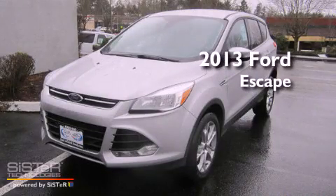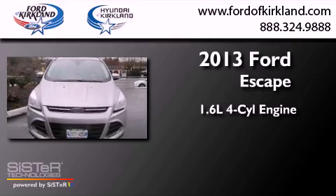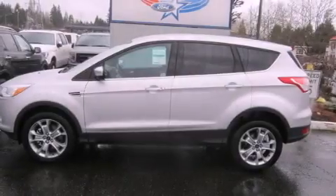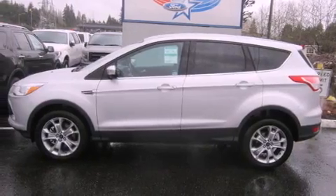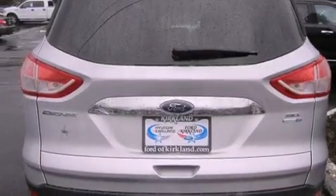This is a brand-new 2013 Ford Escape. It has a 1.6-liter four-cylinder engine and a six-speed automatic transmission. Its top features include a turbocharger, a navigation system, a low-tire pressure indicator, satellite radio, aluminum wheels, and traction control and stability control systems.